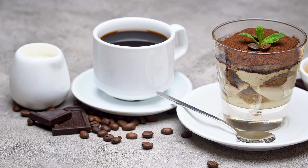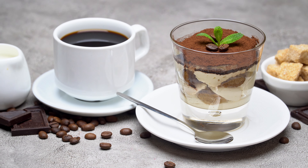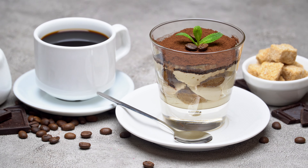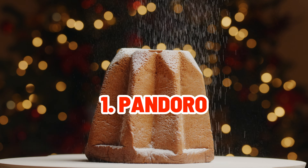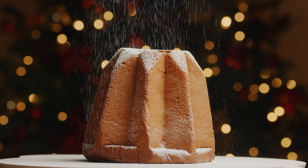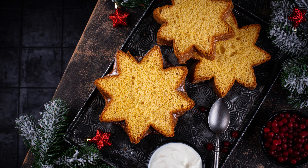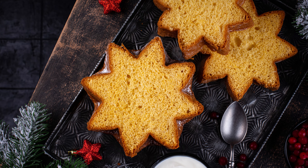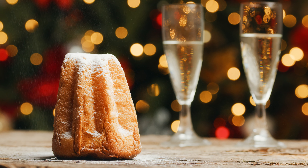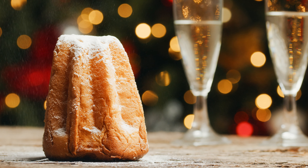Join us on a tasty tour of 14 popular Italian Christmas desserts. The Pandoro, a golden star-shaped cake sprinkled with powdered sugar to resemble the peaks of the Italian Alps, is our first treat. It is a Christmas icon in Verona, representing the warmth of the festive season.